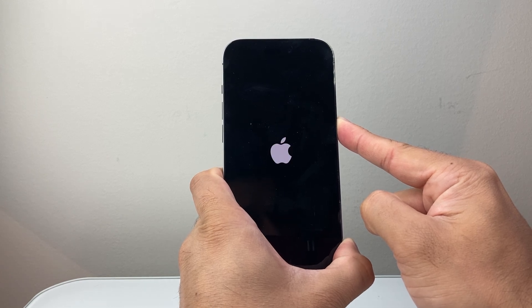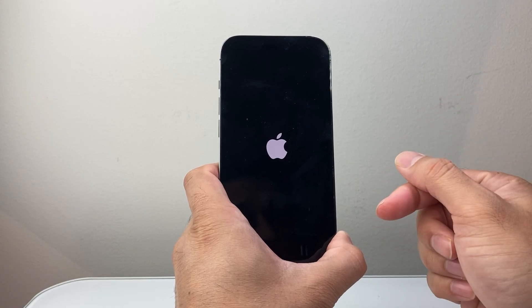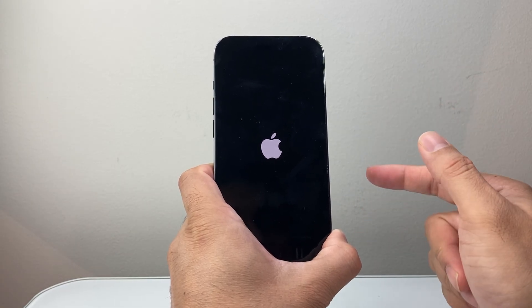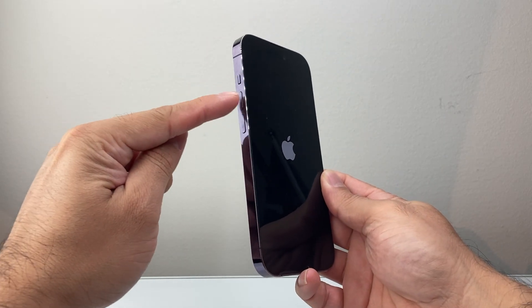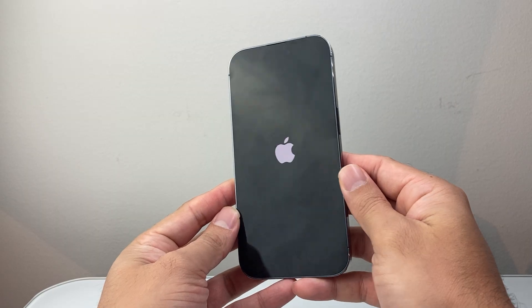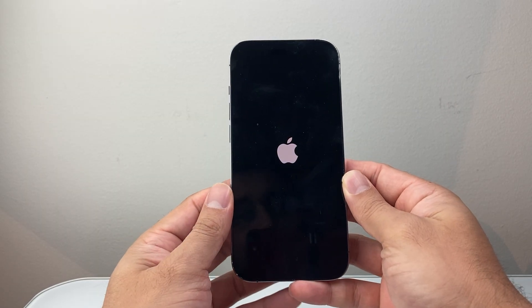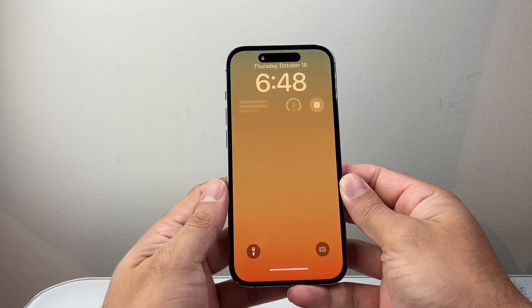Hold it down and wait for the Apple logo to appear before you let go of the side button. This is known as a forced restart — it basically shuts down the phone software and reloads the code. Quickly press and release Volume Up, Volume Down, and then hold down the big side button until the screen goes completely black and the Apple logo shows up. That will go ahead and fix most issues with your phone.